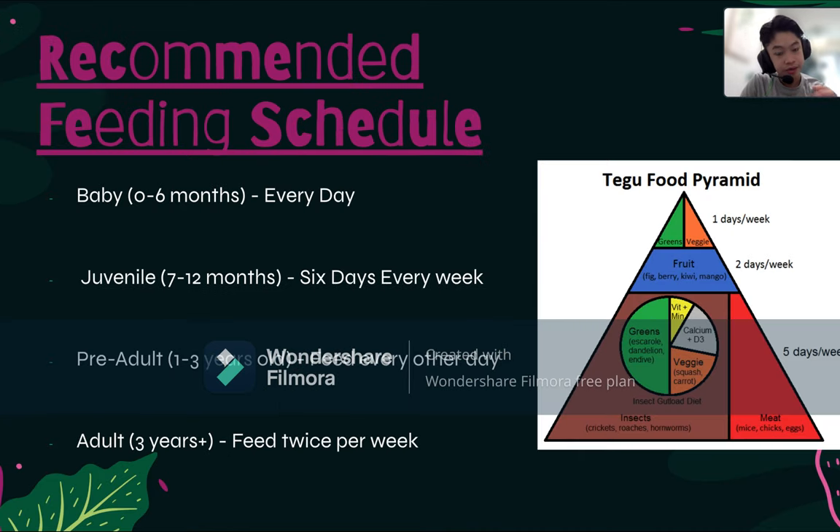Here is the recommended feeding schedule. For baby Tegu lizards, zero to six months, you should feed them every day to ensure they're eating and growing daily. Juveniles should be fed six days every week — just one day off. As a pre-adult, feed them every other day since they eat less as they slowly grow up. When they become adults, feed them twice per week but in larger portions — for example, scaling up from around five mealworms as a juvenile to around twenty as an adult.